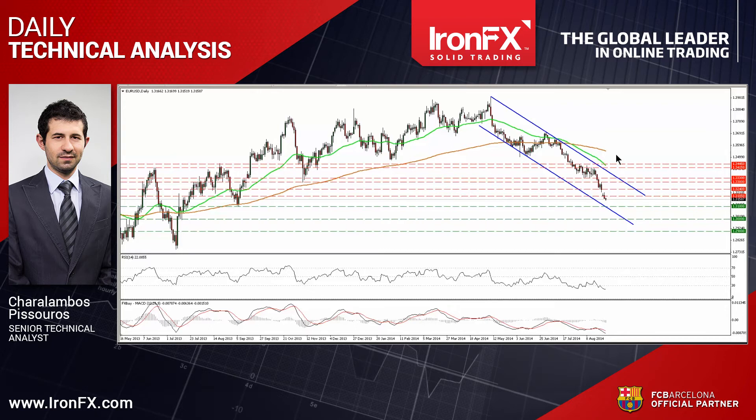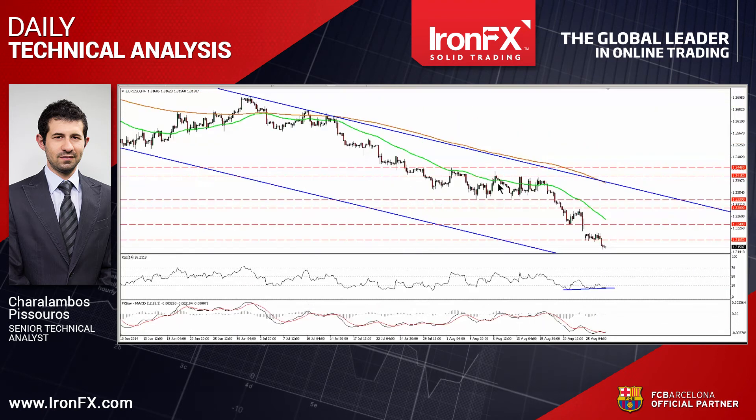My only concern is that on the 4-hour chart, we still have positive divergence between the RSI and the price action, which suggests that the recent downside momentum is decelerating.